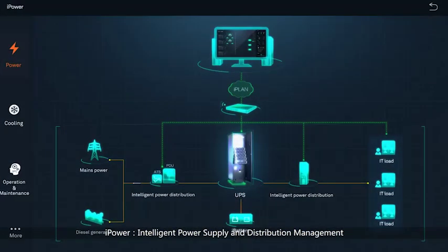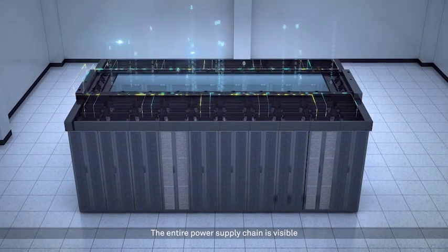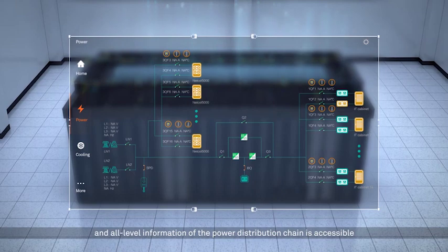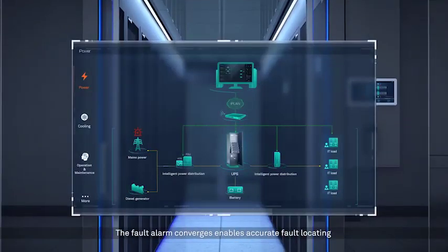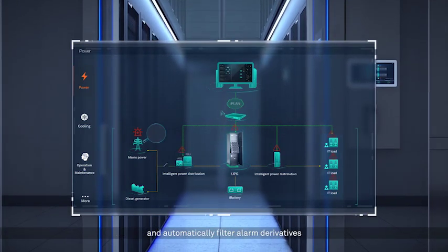iPower: Intelligent Power Supply and Distribution Management. The entire power supply chain is visible and all-level information of the power distribution chain is accessible.